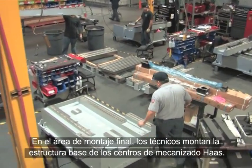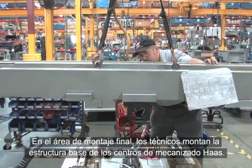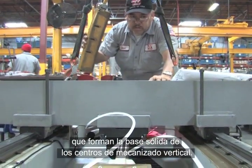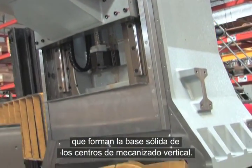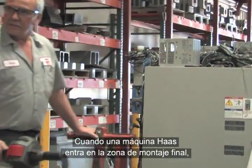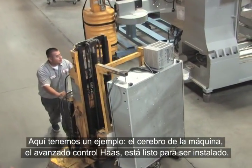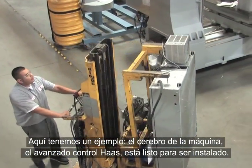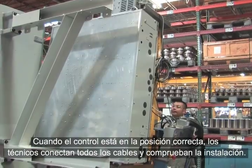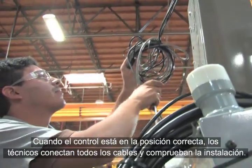Out on the assembly floor, technicians build the base structure of Haas Machining Centers. Cast iron frame structures and motion components come together, forming a heavy-duty foundation for a vertical machining center. When each Haas machine moves to the final assembly area, the required sub-assemblies arrive and become part of the machine. The brains of the machine — the highly refined Haas control — is ready for installation. Once the control is in position, team members begin the process of attaching all connections and double-checking their work.